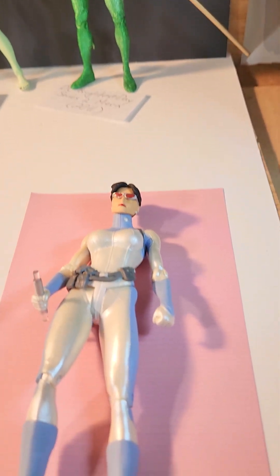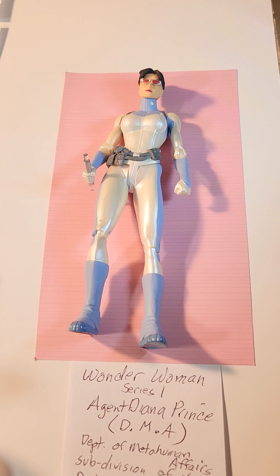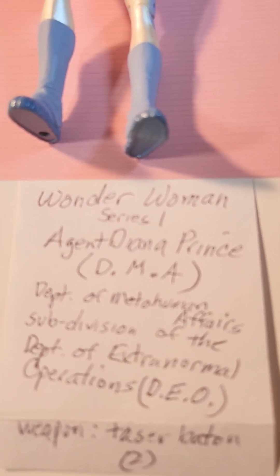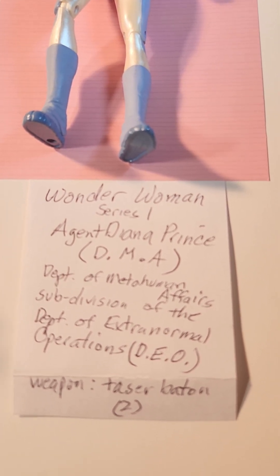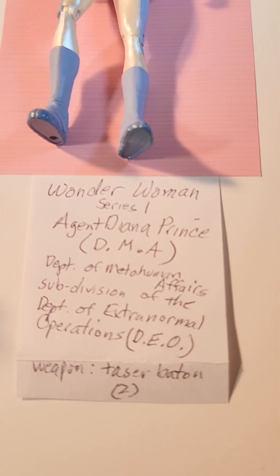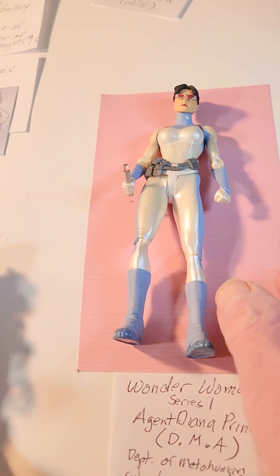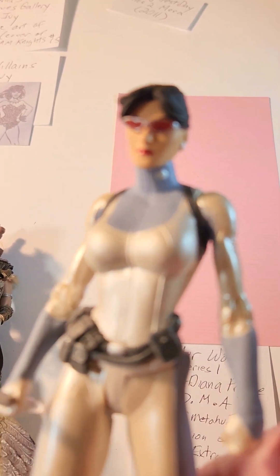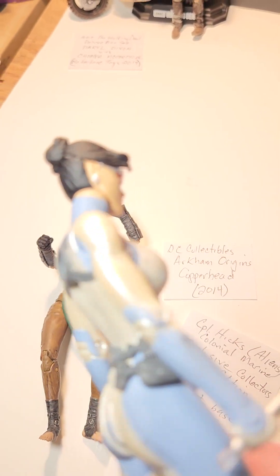And then finally, last but certainly not least, we have Wonder Woman Series 1, Agent Diana Prince. She was working for the DMA, the Department of Meta-Human Affairs, which is a subdivision of the DEO, the Department of Extra-Normal Operations. Her weapon — actually she came with two, although they didn't provide her with another open hand to hold both of them — that's supposed to be a taser baton. The figure is really cool. She's got a non-removable belt and these awesome non-removable glasses.